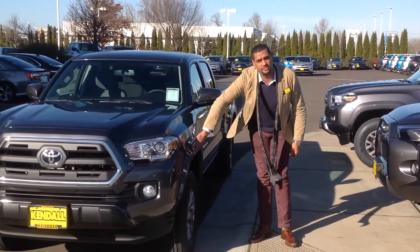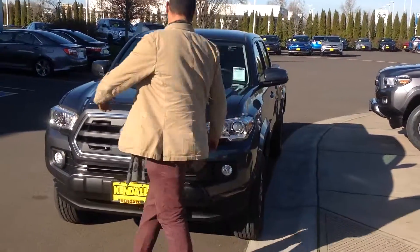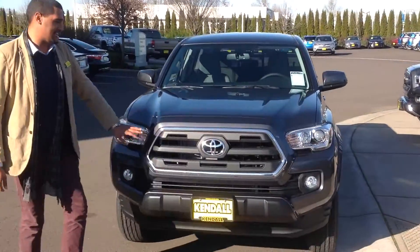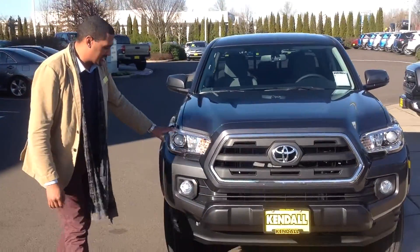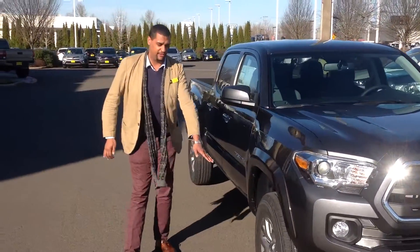The appearance package includes the color-matched fenders along with the aluminum alloy wheels. If you come around the front end with us, you'll notice the redesigned front end for 2016. You have your projector headlights with the integrated fog lights, and anti-locking brakes all the way around the vehicle.